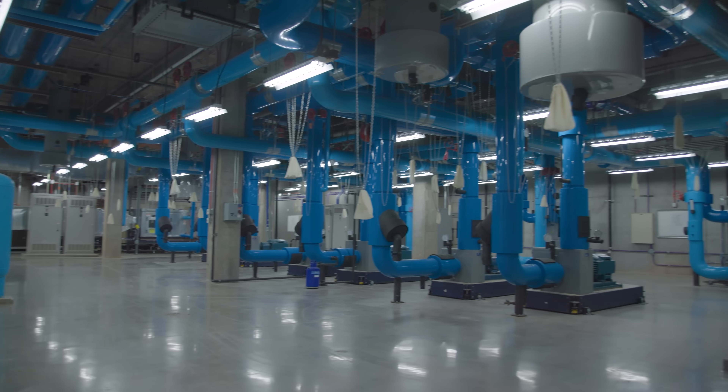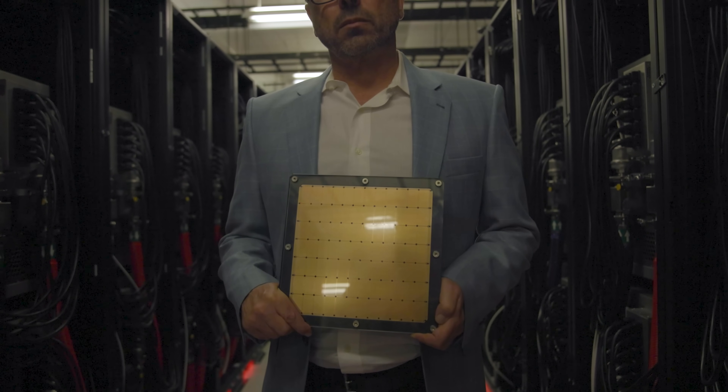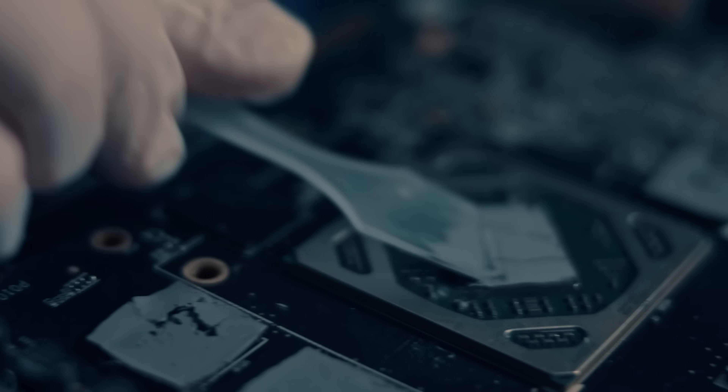Speed here comes from one radical idea: the wafer scale engine, the largest processor ever built. This chip is 46,250 square millimeters — the size of a dinner plate. A traditional chip was considered large if it exceeded 750 square millimeters, roughly the size of a postage stamp or your thumbnail.